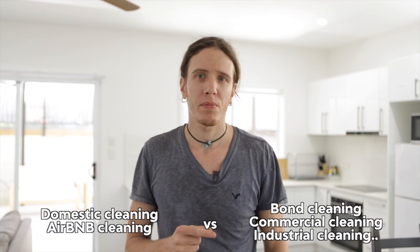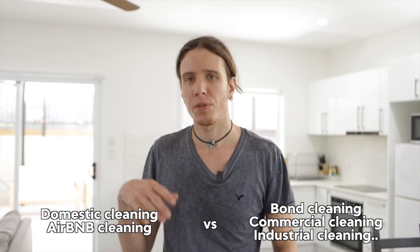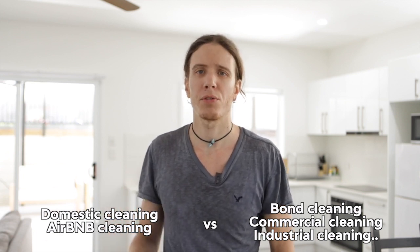Hello everybody and welcome to this training for cleaning. In this video I'm going to run you through what I call a regular cleaning or domestic cleaning, as opposed to more specific kinds of cleanings like bond cleaning and industrial stuff. This is going to be very basic.